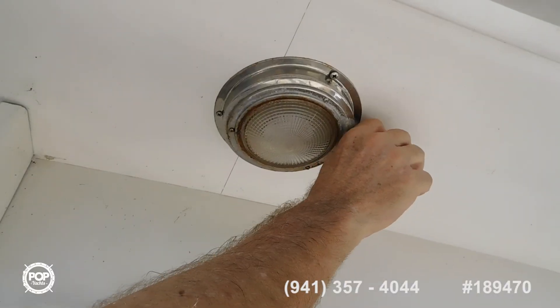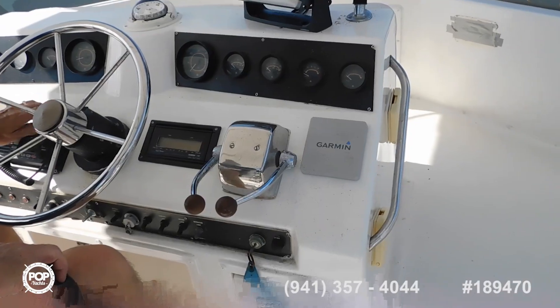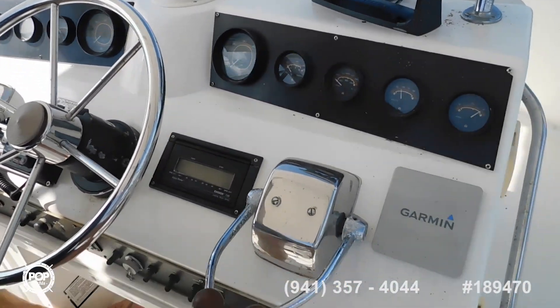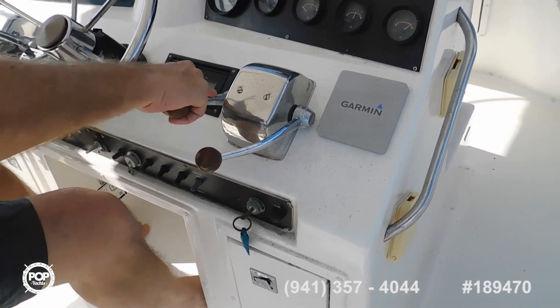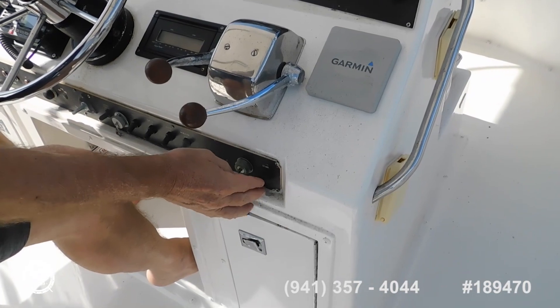One way is red and the other way is white. Alright, we're ready — let's go. Started right up, awesome.